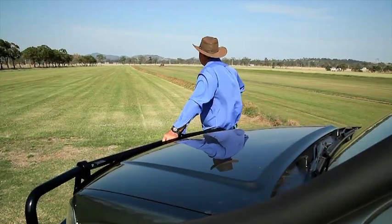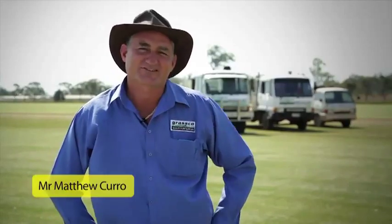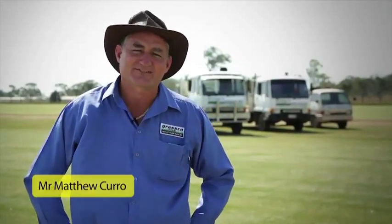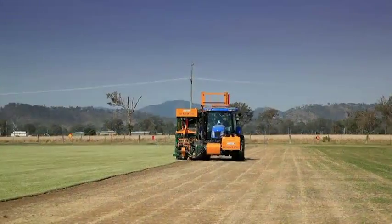Are you looking for a turf variety to suit your needs? G'day, I'm Matt, and here at Grassco we have a selection of turf varieties to suit most applications, making the choice easier for you, giving you the time to relax and enjoy your purchase.